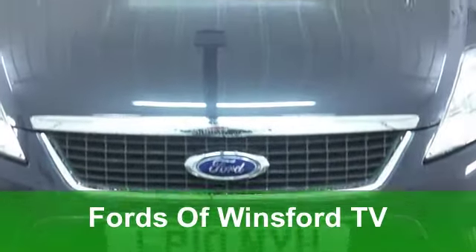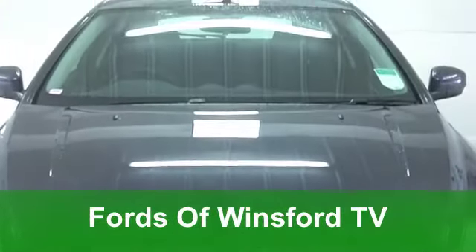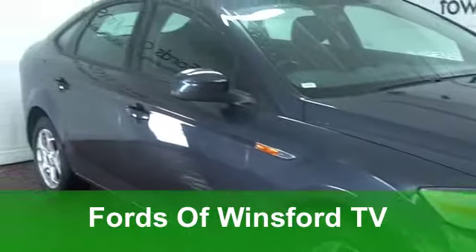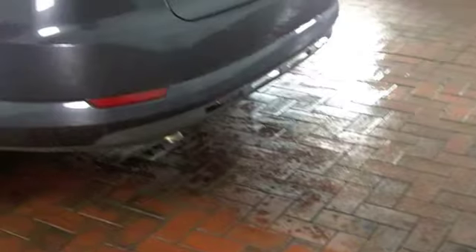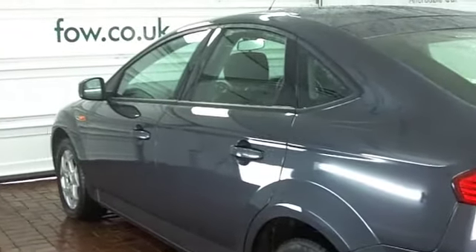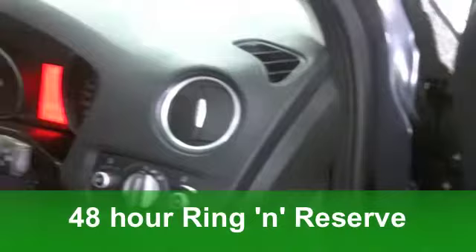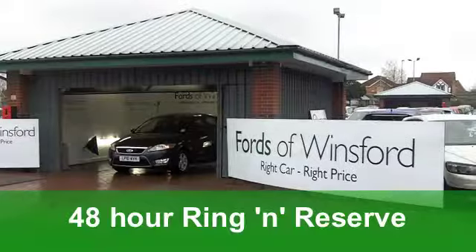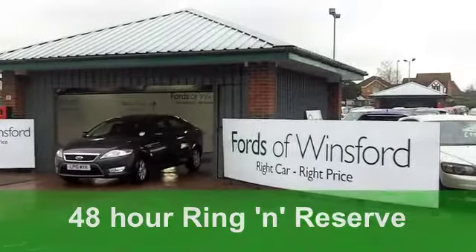The Ford Mondeo really is very decent to drive and you've got bags of space inside this car too. A good looking one, the latest edition from 2010. We're looking at a 1.8 TDCi ZTEC which has covered just around 33,000 miles. It's in the right colour, metallic grey, and you've got nice alloys on the outside there too.